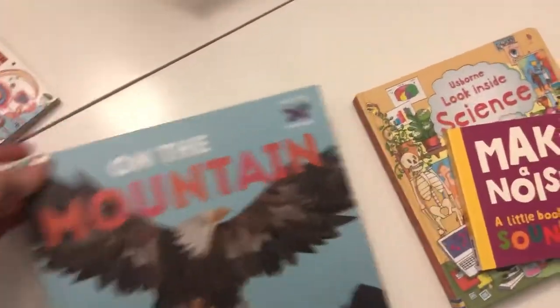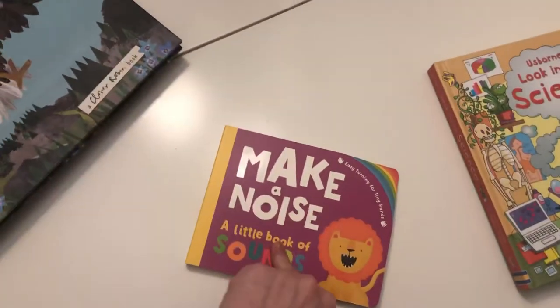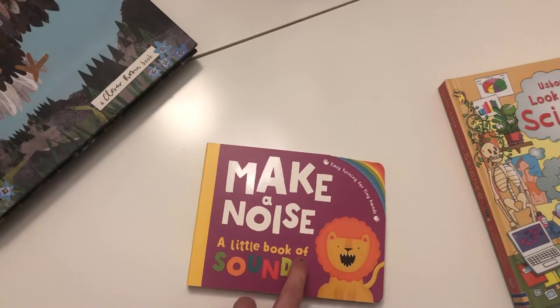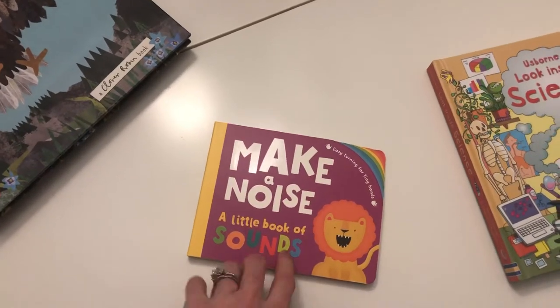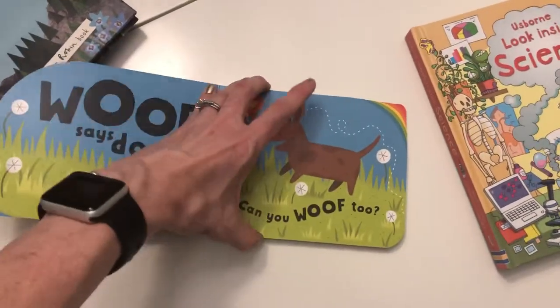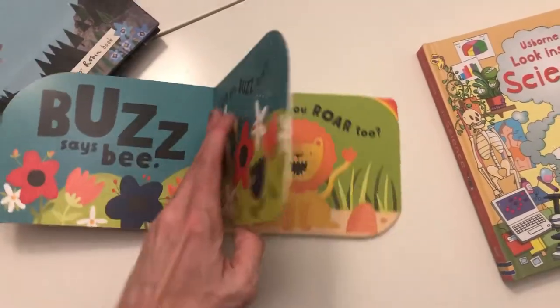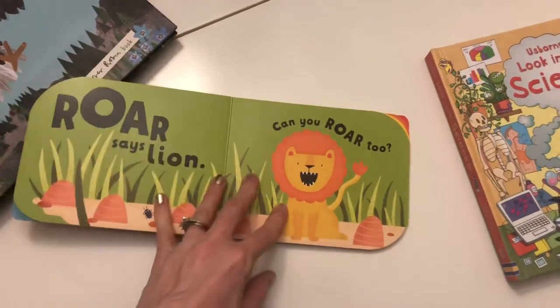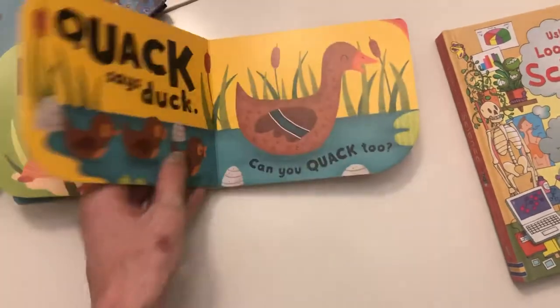For the little ones, we've got four new books — there's colors, sounds, numbers, and I can't remember the other one. Super adorable illustrations, big thick paper, bright pictures — all the things little ones love — and small enough for their little hands.